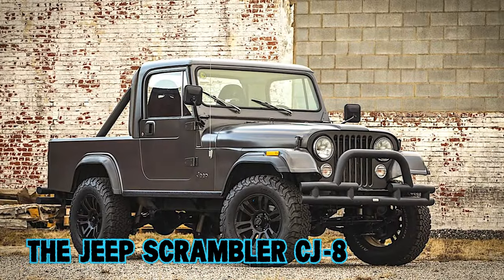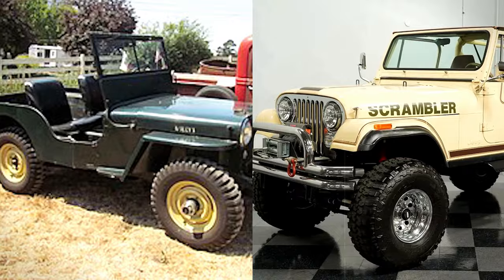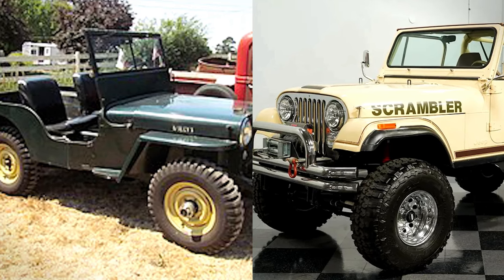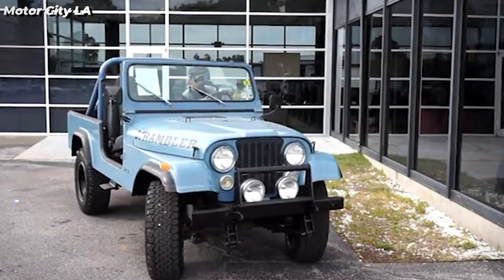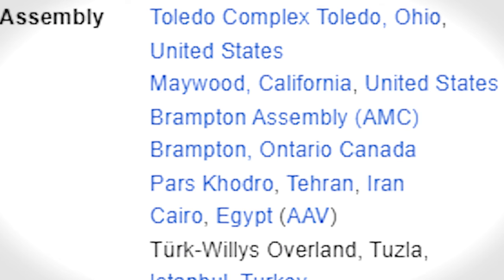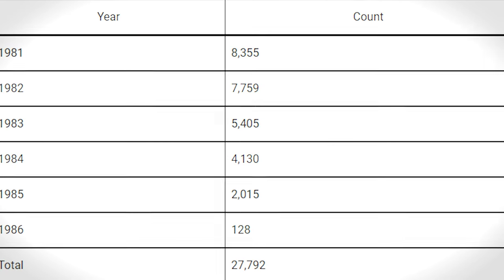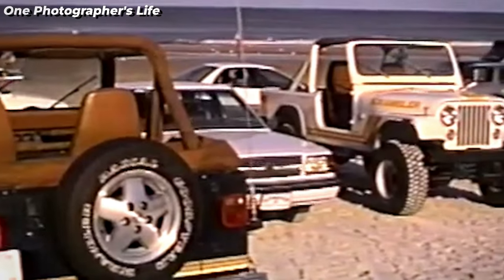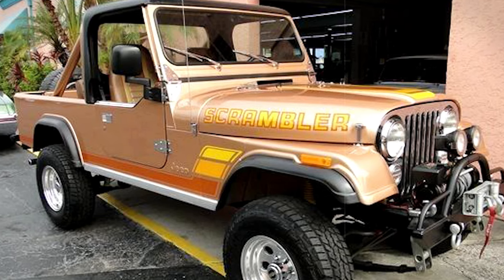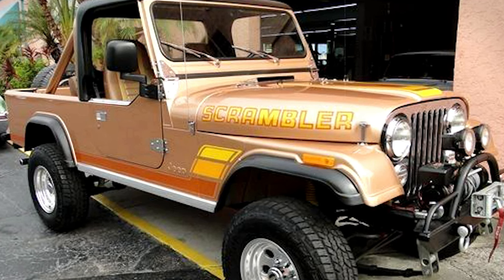The Jeep Scrambler CJ8, manufactured from 1981 to 1986, had a longer wheelbase compared to the CJ7. It stood out with its distinctive half-cab design and pickup truck bed. Production took place in Toledo, Ohio, USA, resulting in a total of around 27,500 units assembled. The Scrambler gained its fame thanks to a popular trim package that showcased eye-catching orange and gold side graphics.